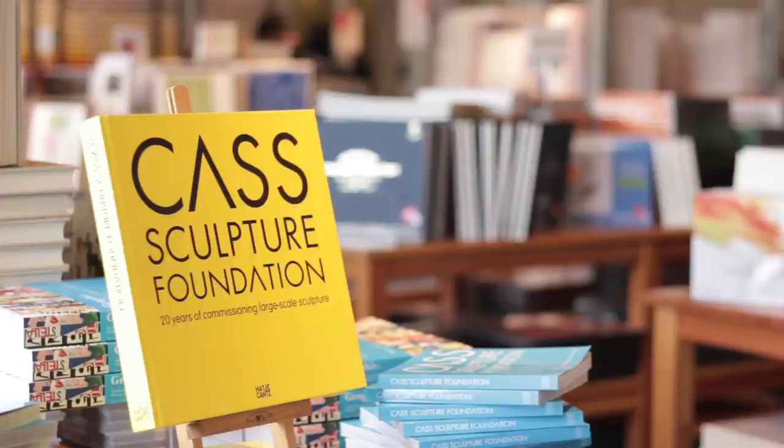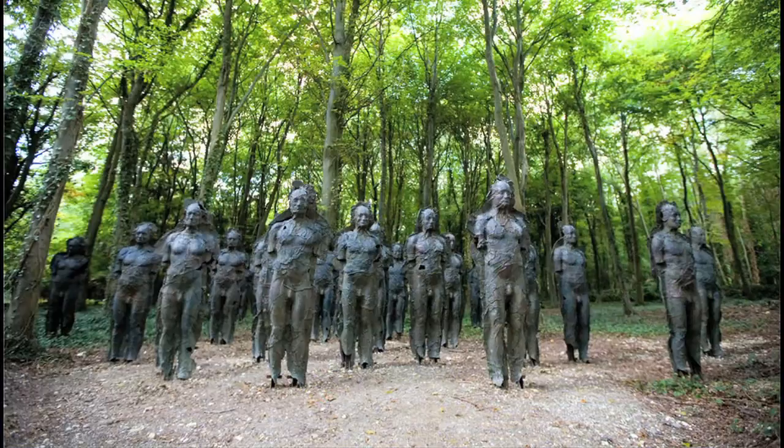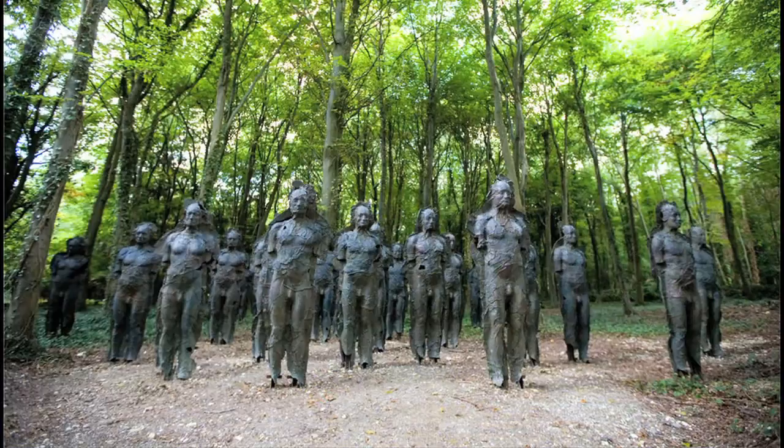What's the Cass Sculpture Foundation? The Cass Sculpture Foundation is situated on the Goodwood Estate in West Sussex. It's open to the public — it's 27 acres of amazing woodland populated with over 80 monumental sculptures. It's been going for 20 years and has commissioned some of the most famous artists around, from Thomas Heatherwick to Tony Craig.